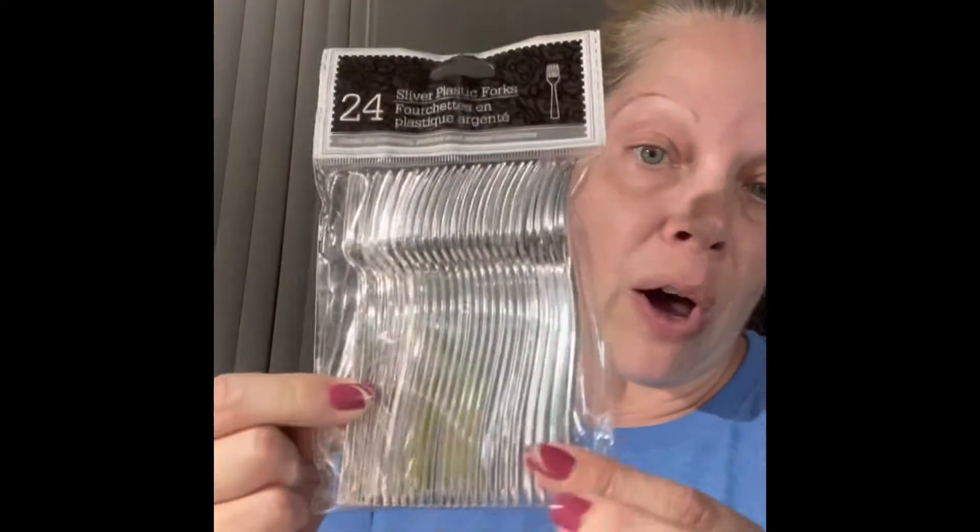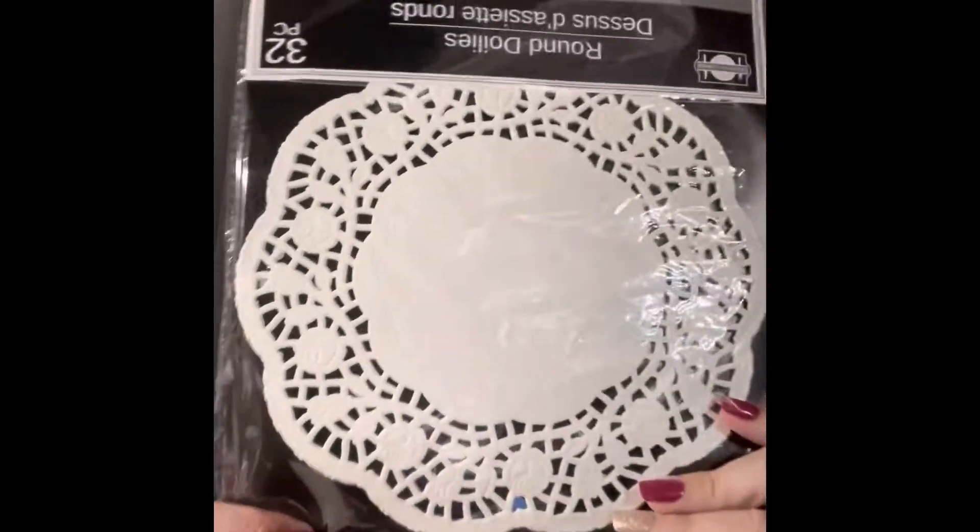I picked up these small silver plastic forks for a project I have coming up. I also picked up some round doilies - you get 32 - also for crafting. They had these prayer cards in different designs with different prayers on them, so I got one of each. I thought I got two of each but I only got one of each. I also got these stickers.